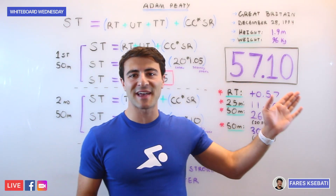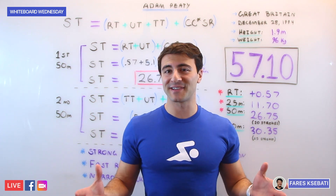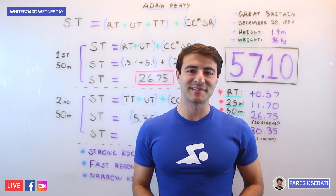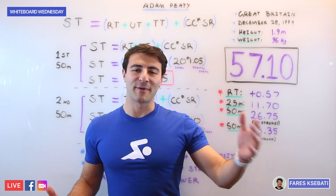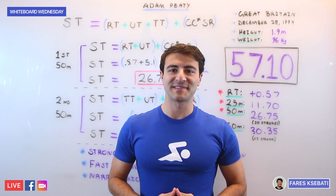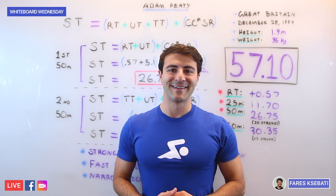So that was Whiteboard Wednesday — a quick look at how Adam Peaty can go a 57.1 in the 100 meter long course breaststroke. This is 2018 and we're all excited for what he can do in 2019 and 2020. The 56-second mark is what we'd like to see next, but the best athletes in the world including Adam Peaty are going to be the ones to show us how it's done. We'll catch you guys later — bye!